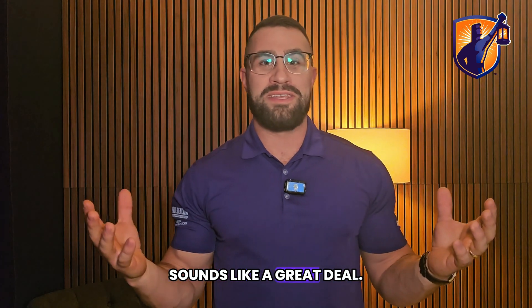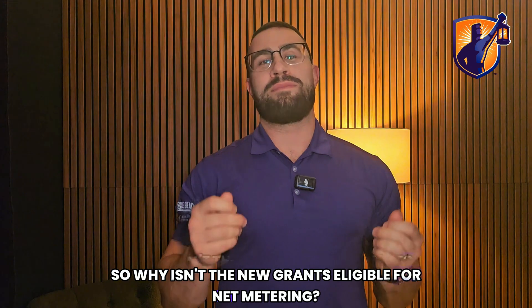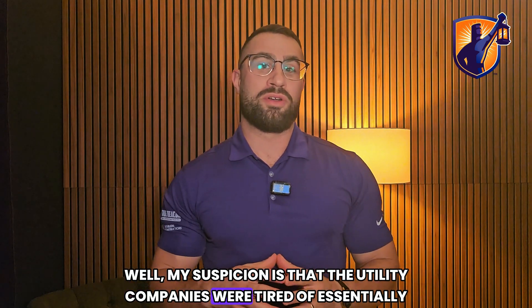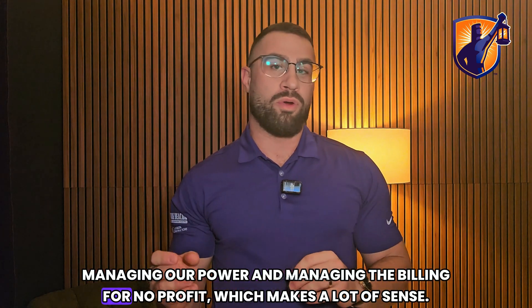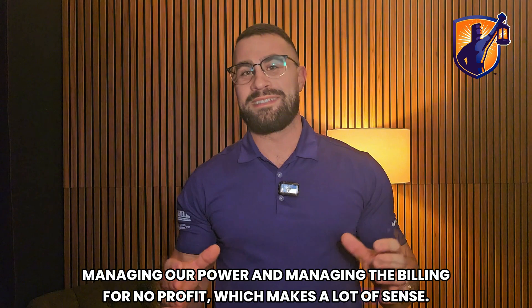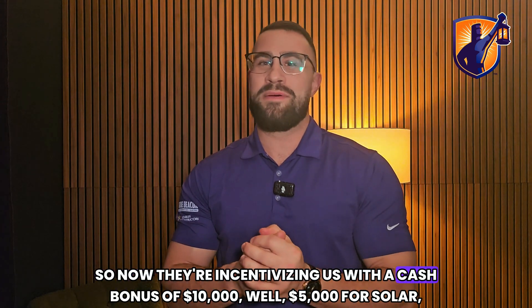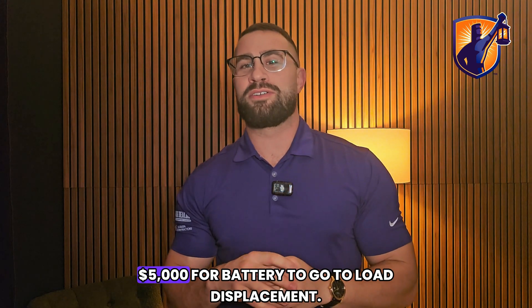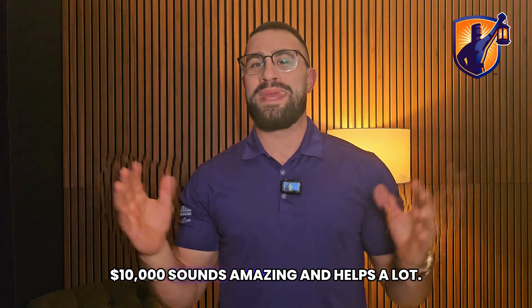So why isn't the new grant eligible for net metering? My suspicion is that the utility companies were tired of essentially managing power and billing for no profit. So now they're incentivizing us with a cash bonus — five thousand dollars for solar and five thousand dollars for battery — to go to load displacement.